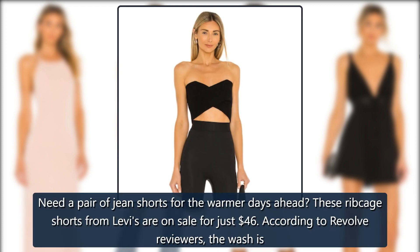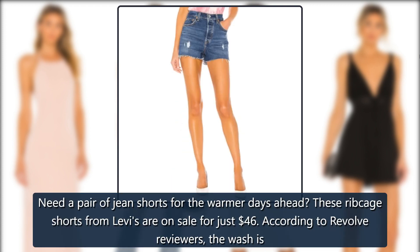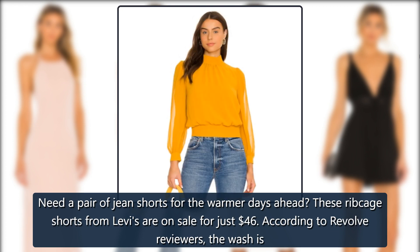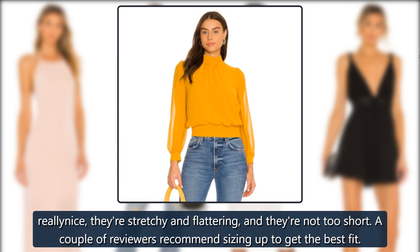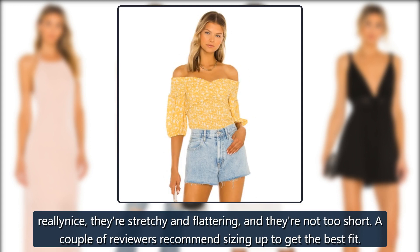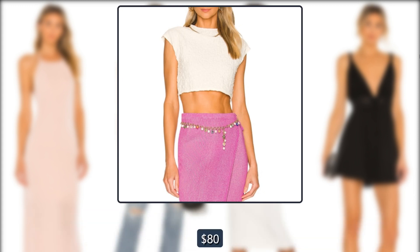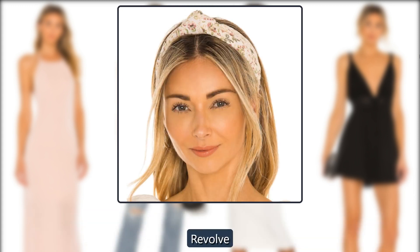Revolve Levi's Ribcage Short. Need a pair of jean shorts for the warmer days ahead? These ribcage shorts from Levi's are on sale for just $46, down from $80. According to Revolve reviewers, the wash is really nice, they're stretchy and flattering, and they're not too short. A couple of reviewers recommend sizing up to get the best fit.